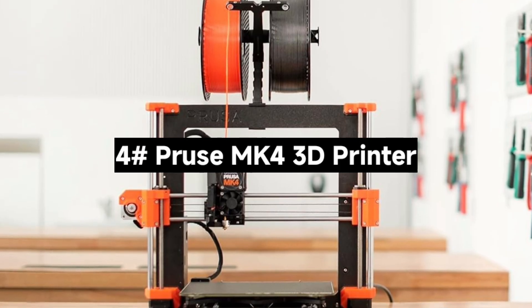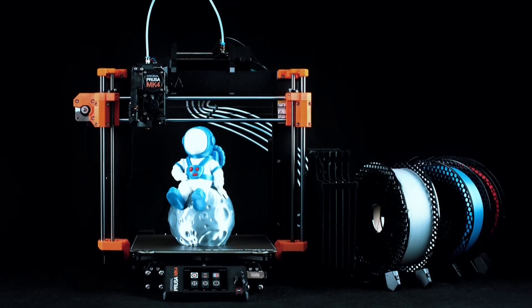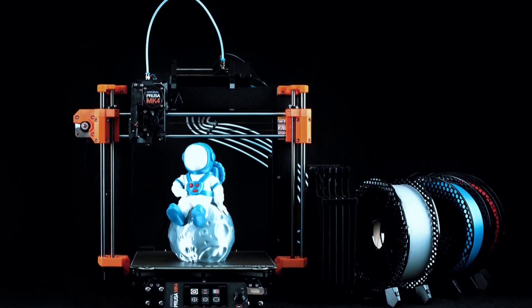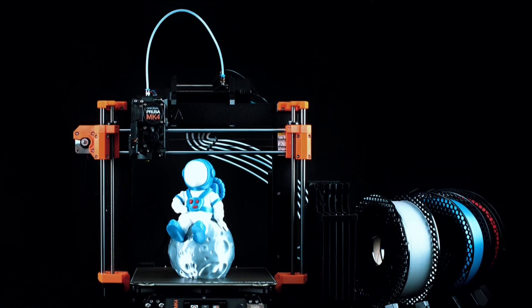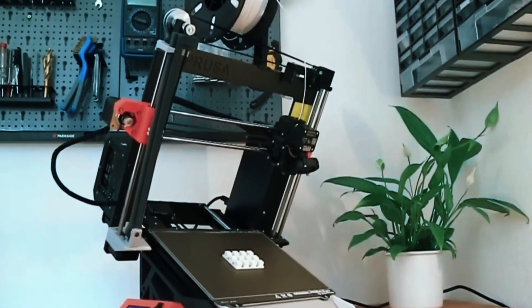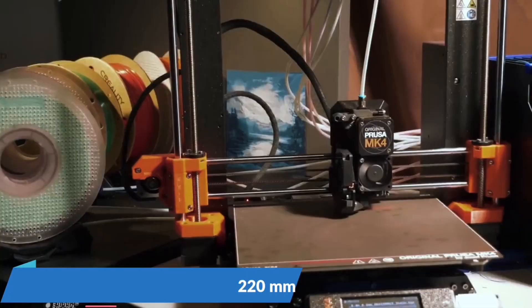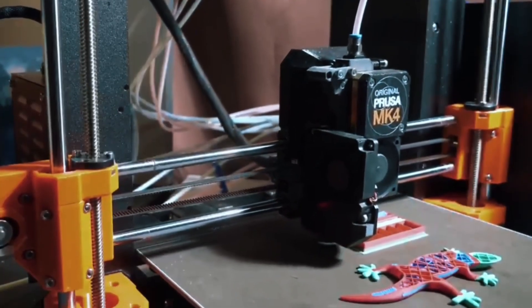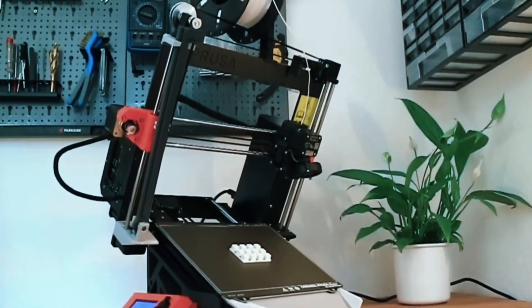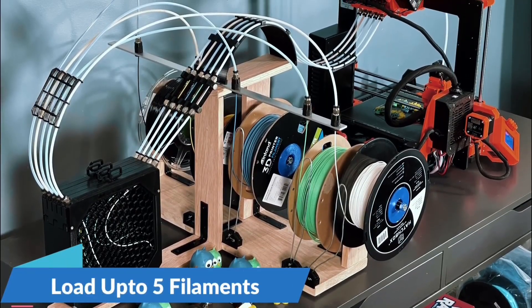Number 4: The Prusa MK4 3D Printer — Prusa's latest and greatest 3D printer. Is it worth the upgrade? Let's find out. The MK4 comes as a DIY kit, perfect for enthusiasts who enjoy assembling their machines. Prefer ready to go? A pre-built version is also available, fully tested and calibrated. Thanks to the load cell sensor, you get flawless first layers every time — no manual tweaking needed.